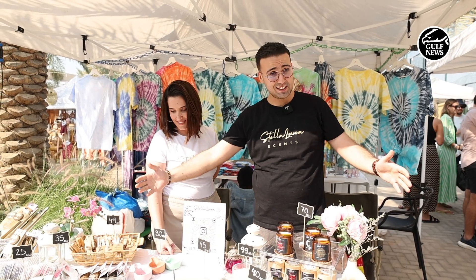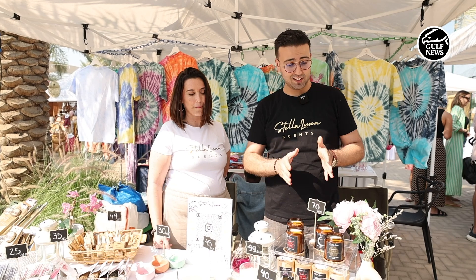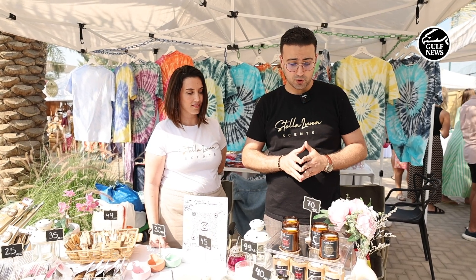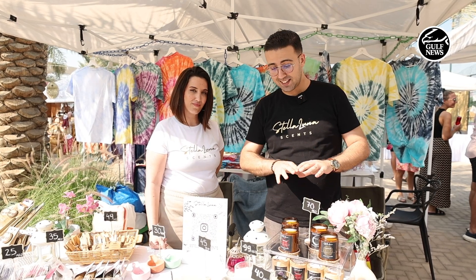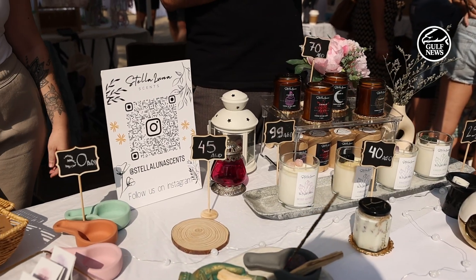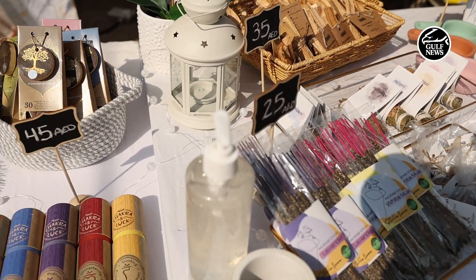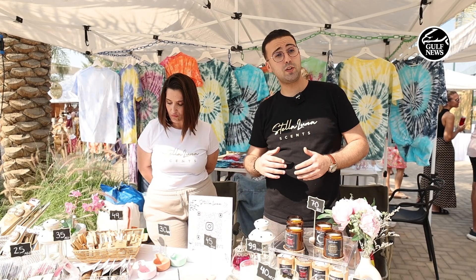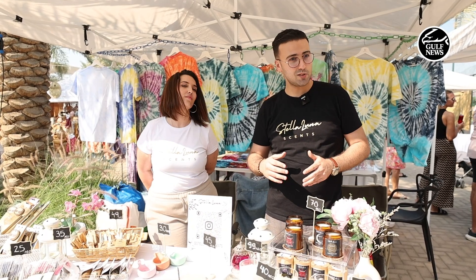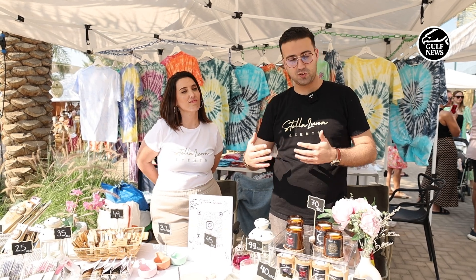Welcome to Stella Luna Scents, our beautiful brand. It's all about handmade products — candles, soy wax candles. We support sustainable and environmental products, so our candles are purely soy wax made with natural fragrances. We also have incense and different products. We try as much as possible to work with small businesses as our providers, so it's a sustainable business that we push together.